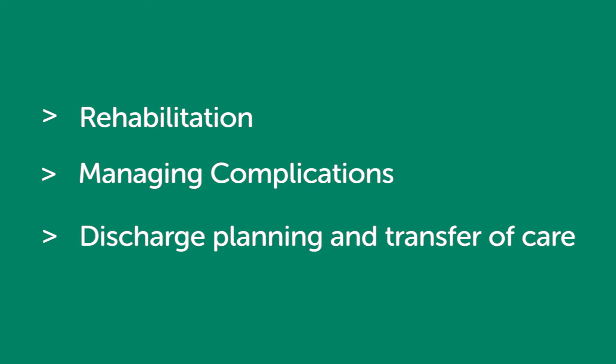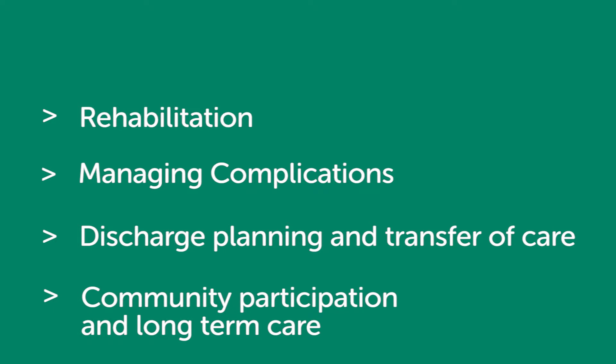The guidelines also cover the vital process when patients leave hospital or are transferred to other care services, returning to community life, continuing the recovery journey, and patient care needs in the longer term.